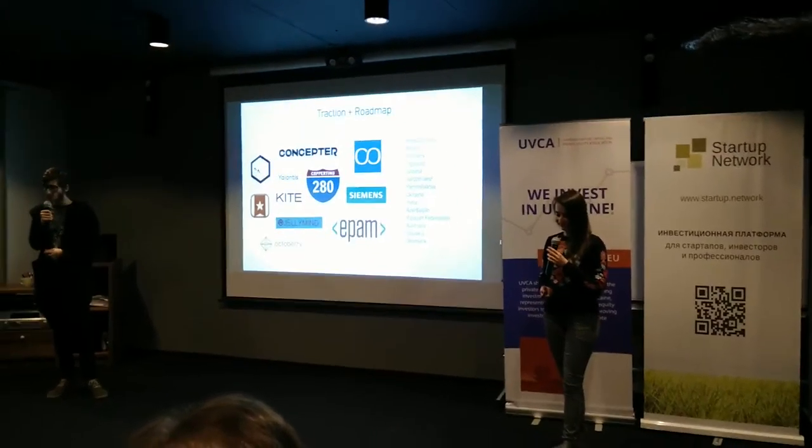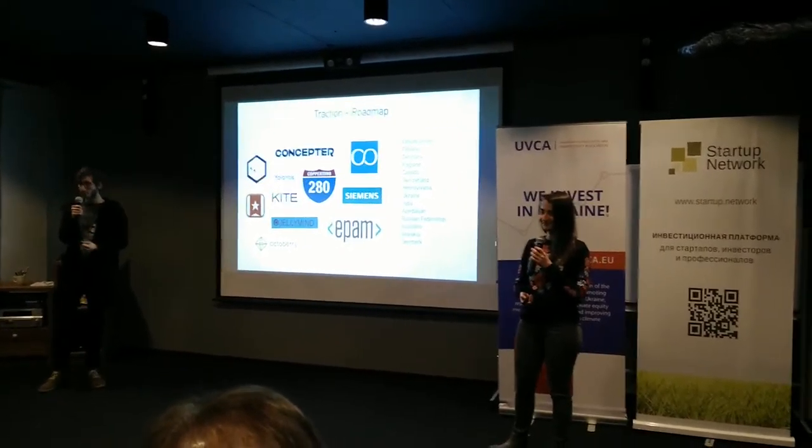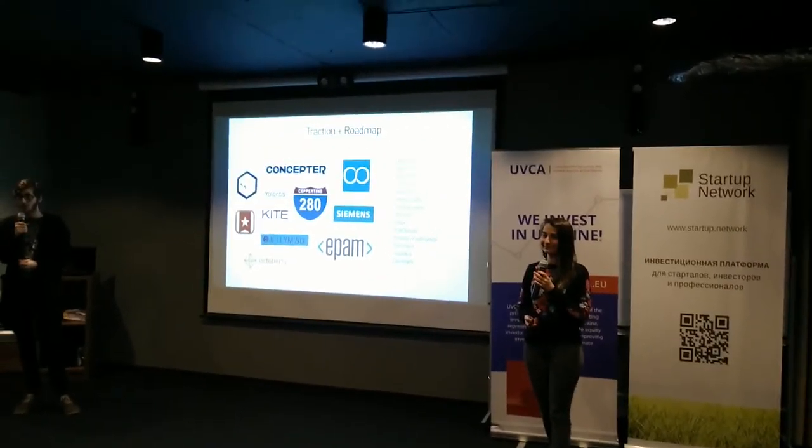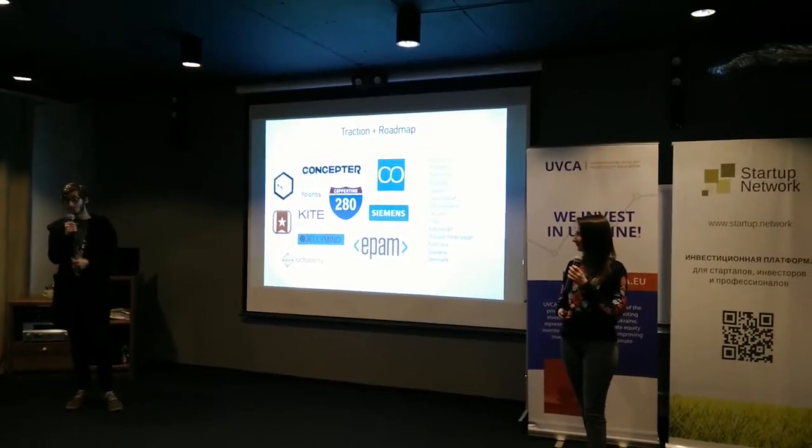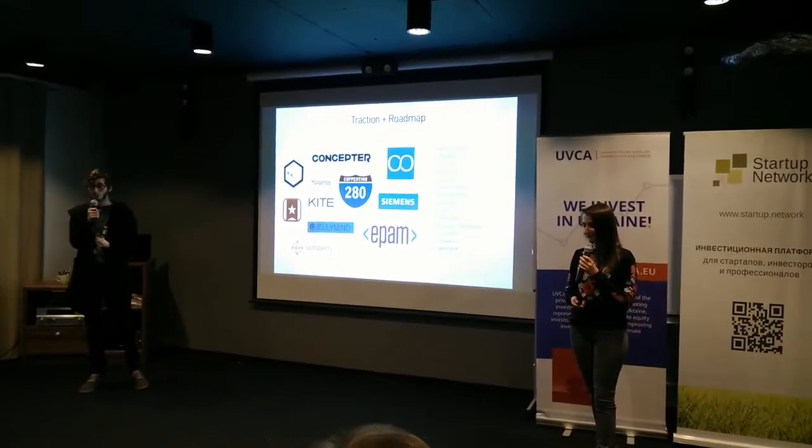We have testers from companies like E-POM, Wunderlist, Petcube, Cupertina, and even Conceptor, which is here I believe. And so far, the overall feedback is really positive.